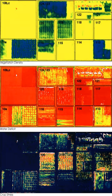Precision Agriculture (PA), Satellite Farming, or Site-Specific Crop Management is a farming management concept based on observing, measuring, and responding to inter- and intra-field variability in crops.